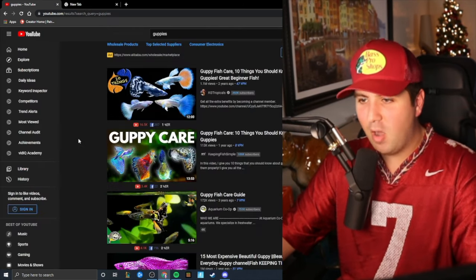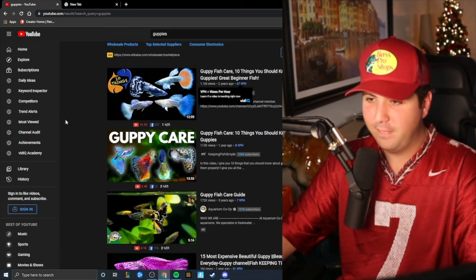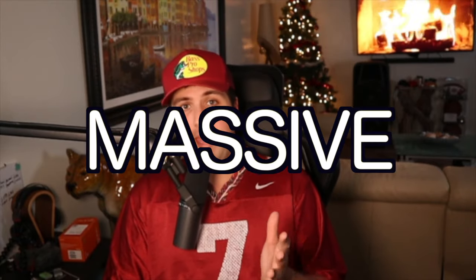I just typed in guppies on YouTube, and it says '10 things you should know about guppies' — a great beginner fish. It doesn't say 'watch this before you buy a guppy.' Where I'm going with this is that any pet store — PetSmart, PetCo, not just them in particular — just any pet store in general should clarify when buying these fish that they're going to get extremely massive.